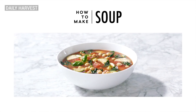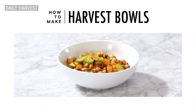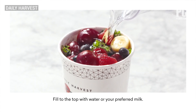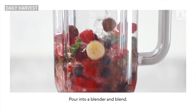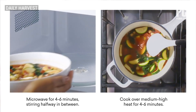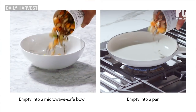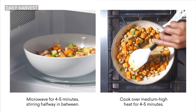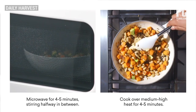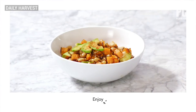Daily Harvest is a vegan meal service that sends soups, smoothies, bowls, and a few other items that take minimal effort to prepare. For smoothies and soups, you have to supply your own liquid, and then you pop everything in a blender, or heat it on the stove or in the microwave to finish it off. Bowls on the other hand are heat and eat ready. You'll also find some wellness ingredients, which Daily Harvest tags for the benefits they supposedly bring, such as energizing, cleansing, and beautifying.